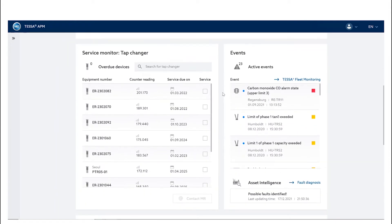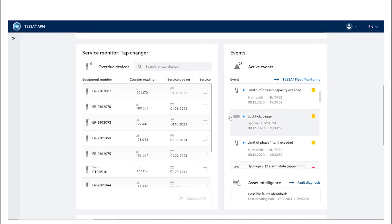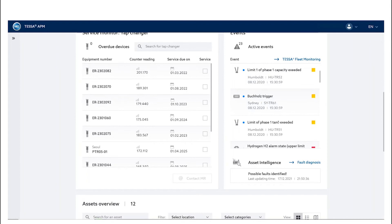In addition, you can enter the real-time list of active events for the transformer. The asset intelligence is already displaying the most probable causes and recommendations for actions.